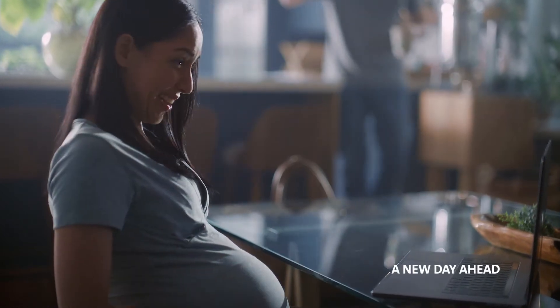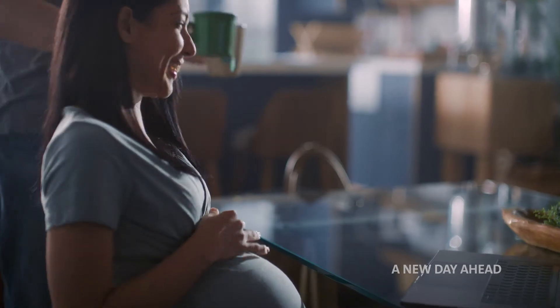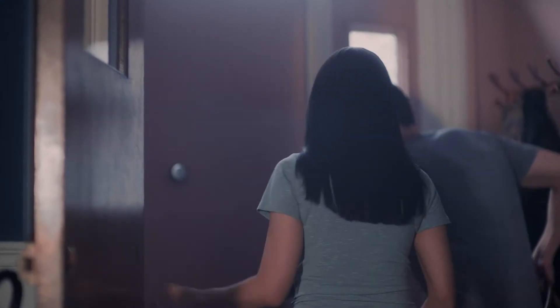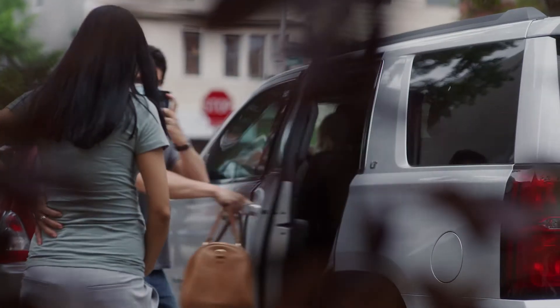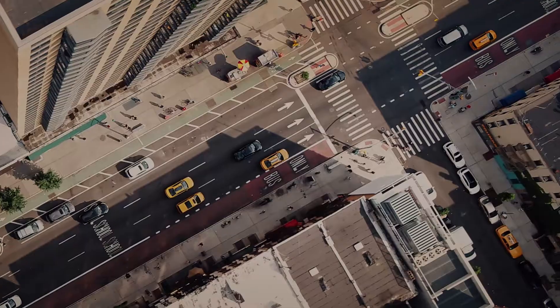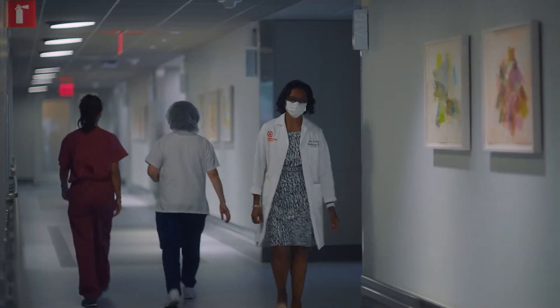We're honored to support you through your birth experience at New York Presbyterian Alexandra Cohen Hospital for Women and Newborns. You are in compassionate and expert hands. Let's take a look at the step-by-step process from arrival to departure.